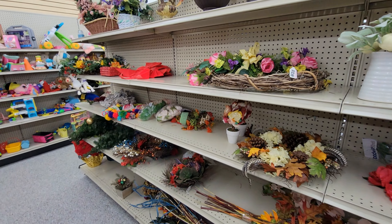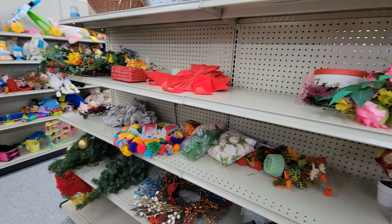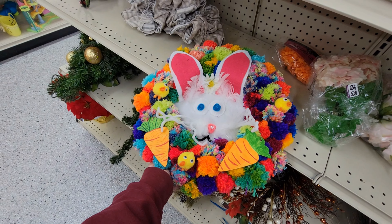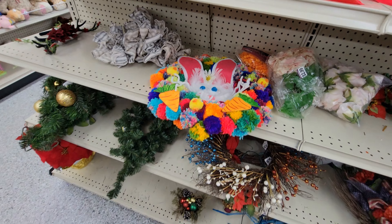And then this aisle looks to just be some more kitchen pots, pans, cooking dishes, things like that. So we'll just kind of go down through here quickly and see if we see anything, which I don't see anything as of yet — just normal kitchen items.